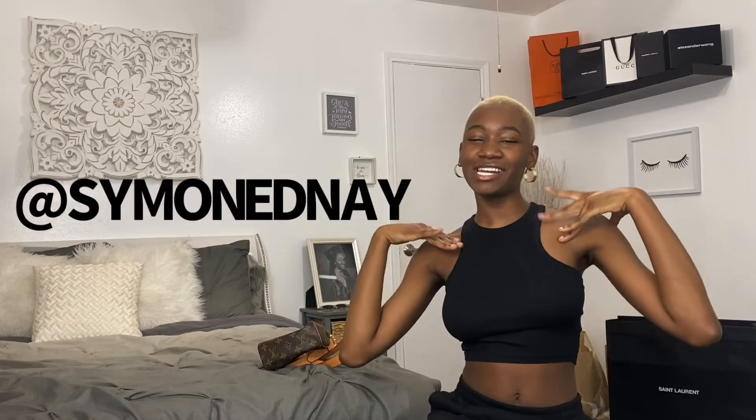Welcome back to my channel, my name is Simone Denae. I'm trying to do two videos in one day because I get very busy during the week and weekends and just don't have time to sit down and make a video. On my channel I do unboxings of luxury items and sometimes non-luxury items, and I'm also going to start doing clothing hauls. Today, as you can see by the title, I purchased this really cute bag.